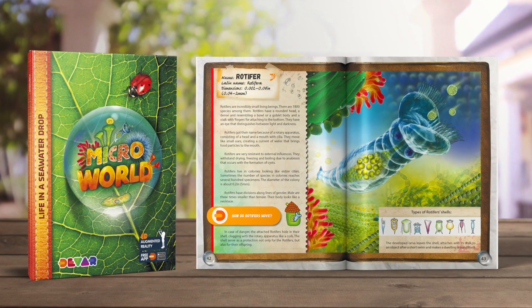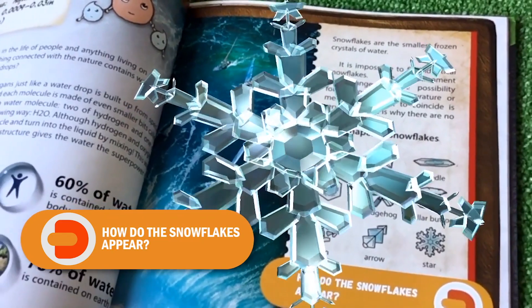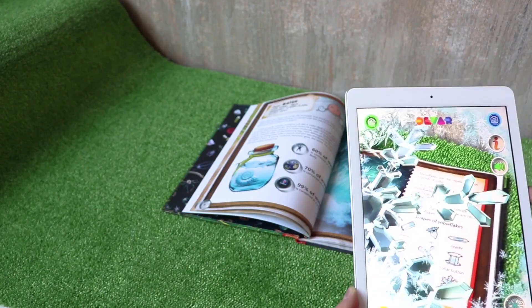Microworld Encyclopedia is not just a simple book about microanimals. It introduces young readers to the basics of biology and takes kids on an immersive trip to the invisible tiny universe. This book has answers to the most common questions of young readers.